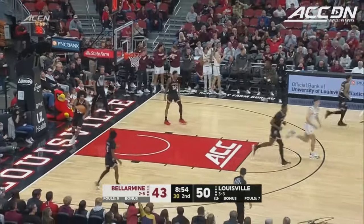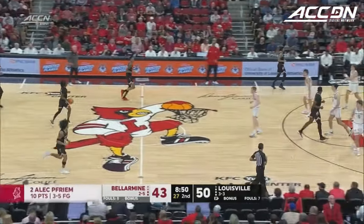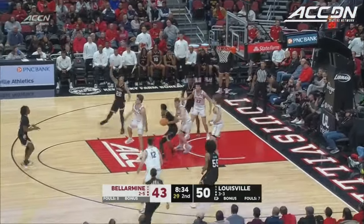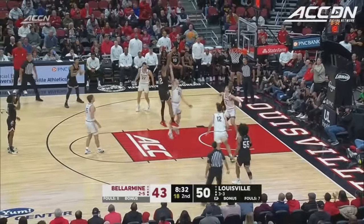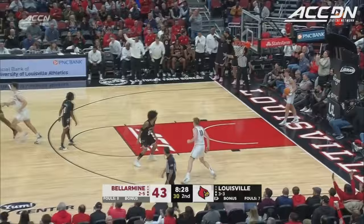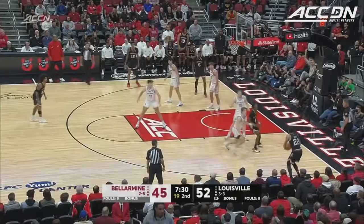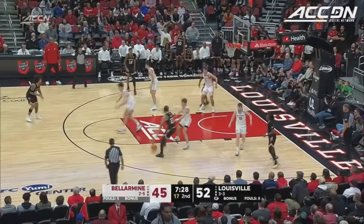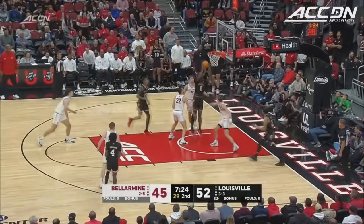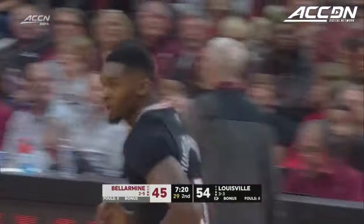Bellarmine is back within seven. Knights showing a little bit of life here with 8:50 to play. They'll get a three in the corner from Sky Clark, can't get it to go, but Traynor with the offensive rebound and he's got it. He also had Huntley Hatfield under the basket. It's the time in the game when Bellarmine would have maybe gone to Ben Johnson for a three — but he's not available. Huntley Hatfield inside with the offensive rebound and putback.